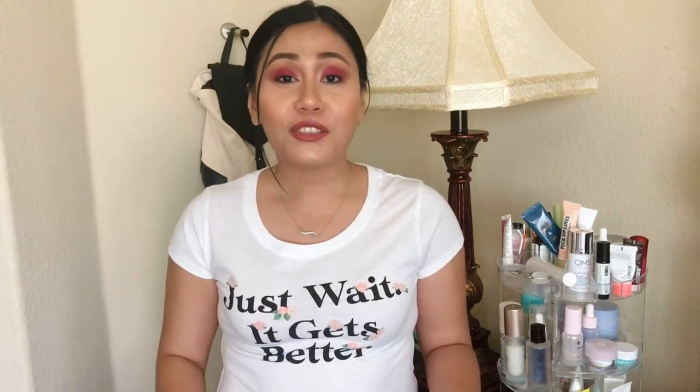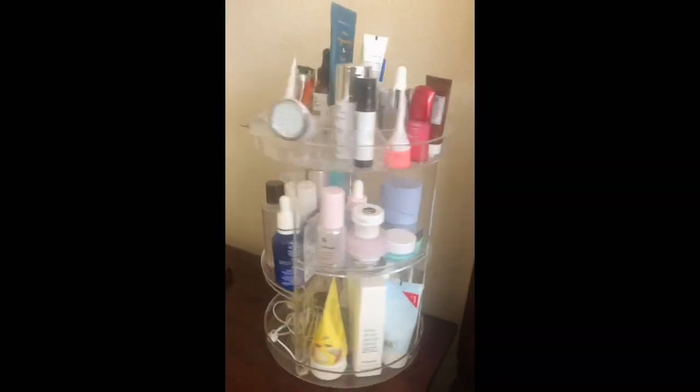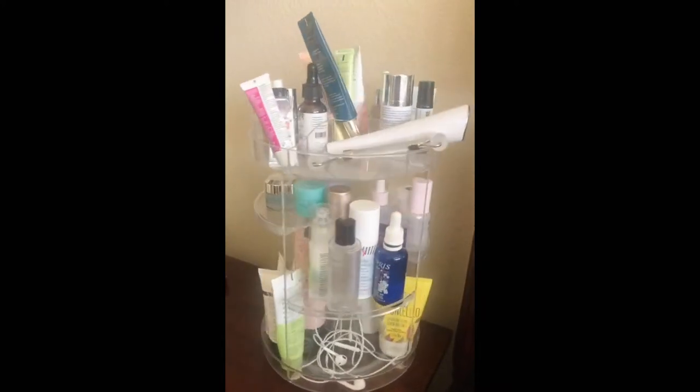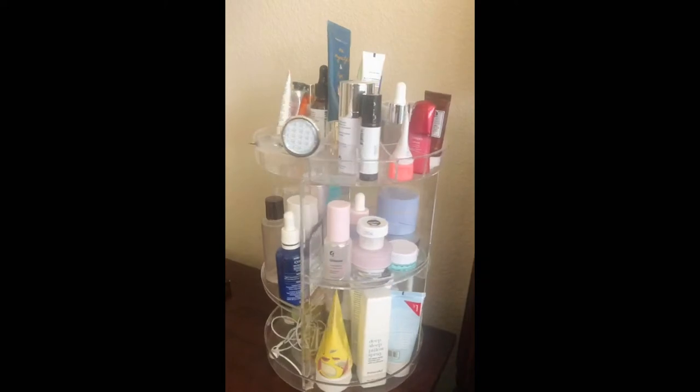Hey guys, welcome back to my channel. Today I thought I'd do a video where I show you guys products that I have in my nightstand. I'm going to bring you guys closer and show you what I have on my nightstand. Let's go ahead and get started.